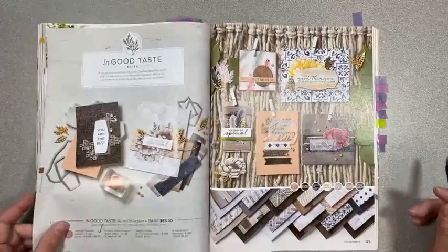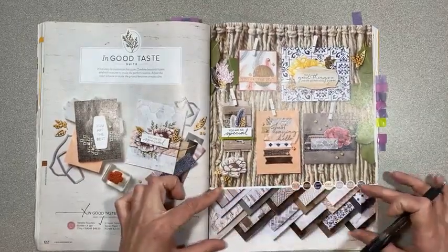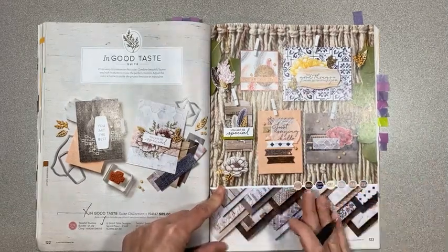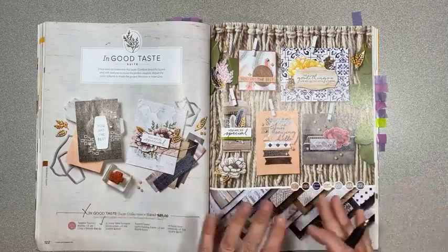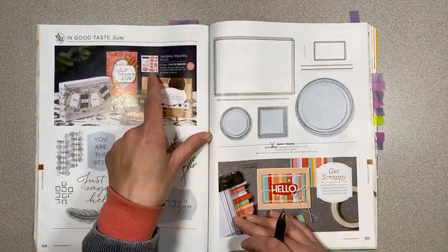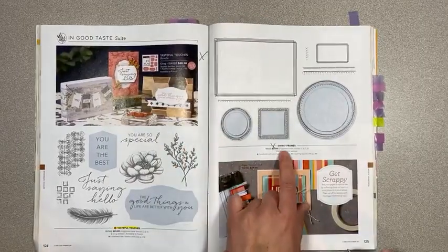Page 122, In Good Taste suite collection is retiring, but they're carrying over this wood grain paper — I love it. They're also carrying over the Tasteful Touches and Tasteful Labels — basic dies that go with that. Bundle pricing is retiring and Swirly Frames is retiring.